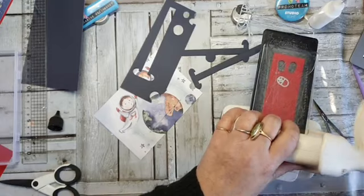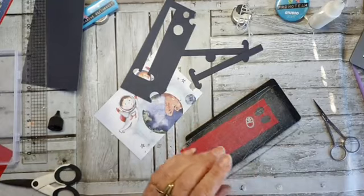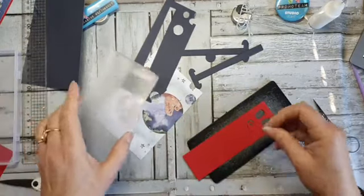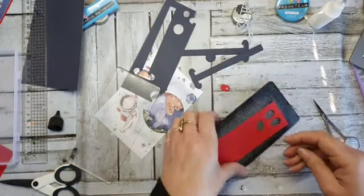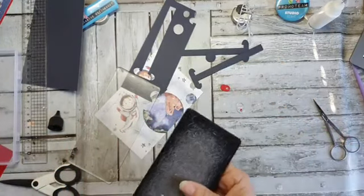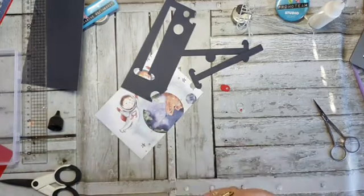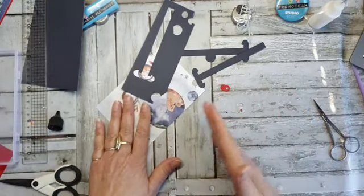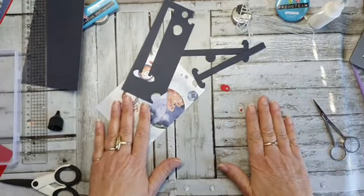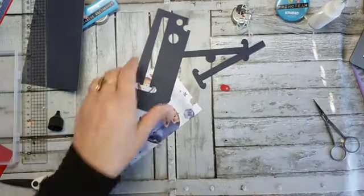Er komen nog zeker drie filmpjes in het Engels waarin ik ze uitleg. Ik heb de slider al live gedaan bij Studio Light. Janine heeft — als je Engels kan — kun je ze alle vier op mijn YouTube-kanaal bekijken. Janine heeft gisteren dat wiel gedaan. Die twee pop-up mallen — ik heb nu één pop-up gedaan — werken hetzelfde. Het lijkt allemaal veel moeilijker dan dat het is — gewoon even een paar keer terugkijken, dan komt het helemaal goed.